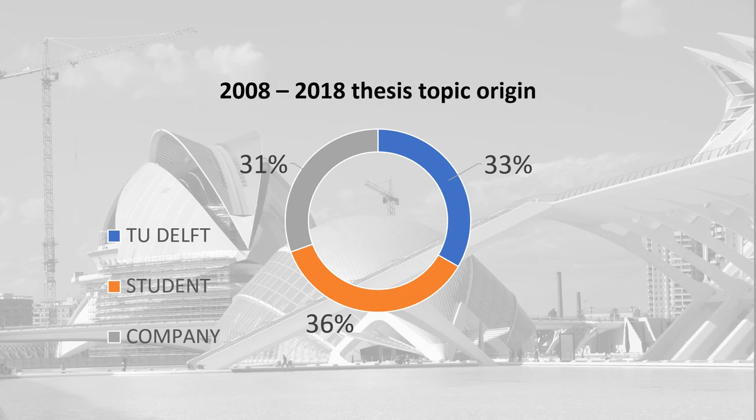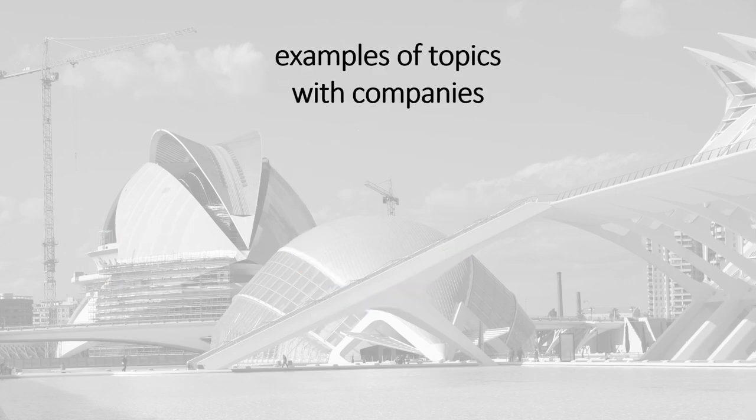An important part finalizing your two-year Master of Science study in Delft is your Master Thesis Research. Roughly one third of students do a master thesis at a company, another one third finds a topic from TU Delft researchers, and one third comes with a topic of their own. Let me give you an example of each category.